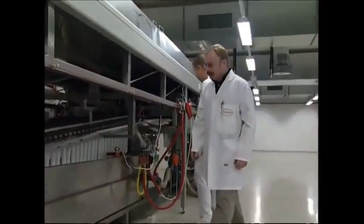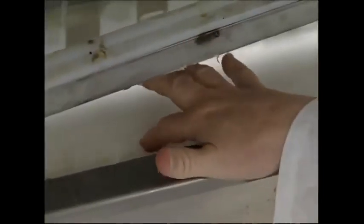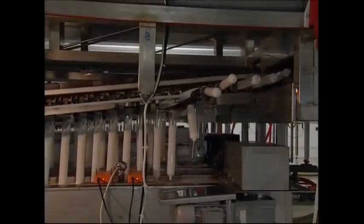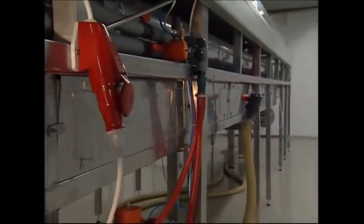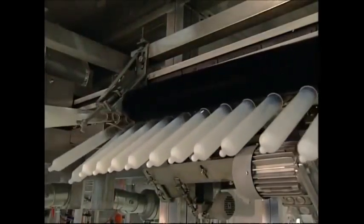The thickness and quality of the latex is constantly checked — after all, they've got a very important job to do. Once they're the right thickness, it's on to the next stage. A spinning brush rolls down the tops of the condoms to give them a rim.